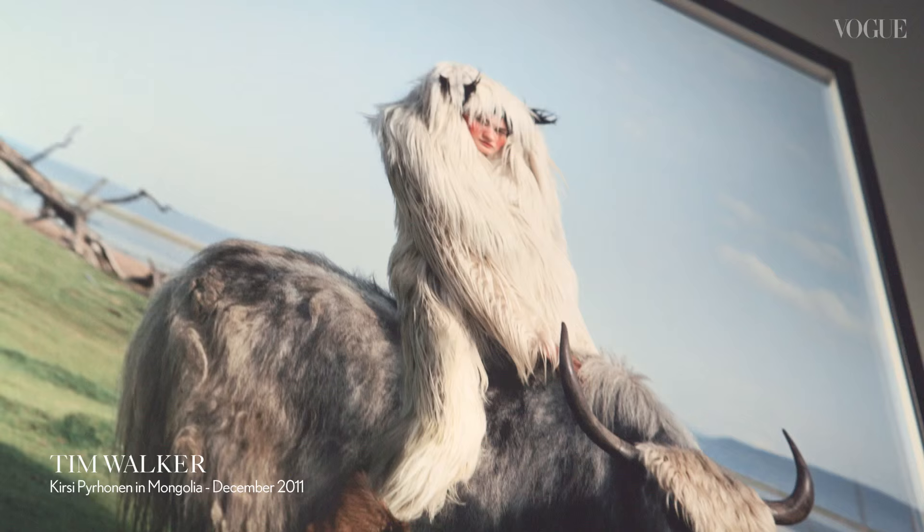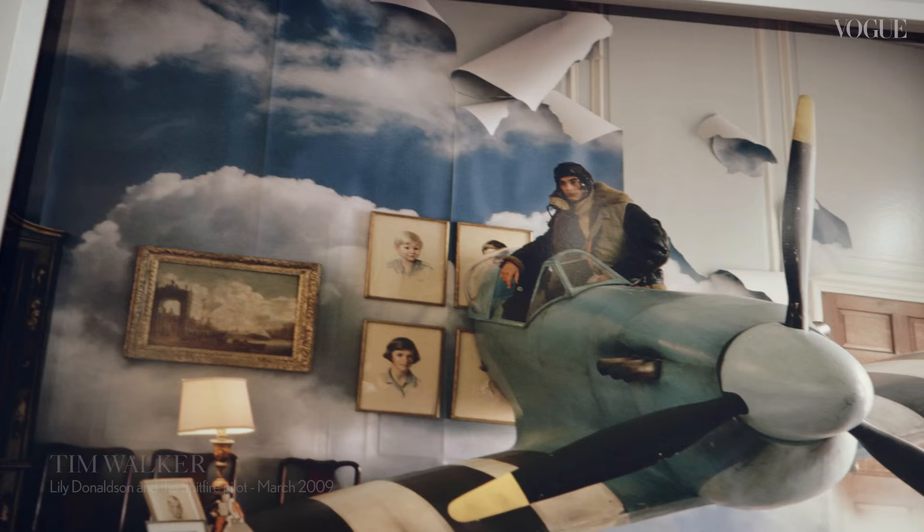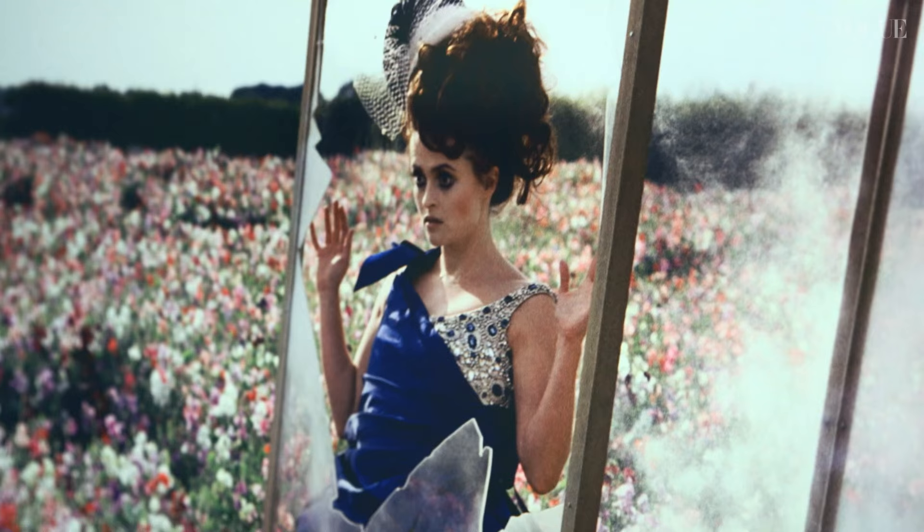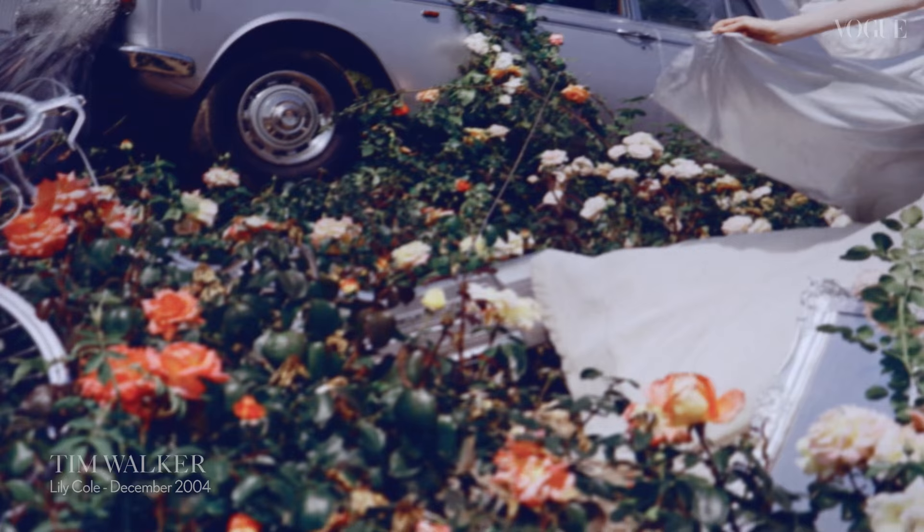Since 1916, one person in particular that keeps reappearing in the exhibition is Tim Walker. His career is super interesting because he actually started at British Vogue right from graduation — he started as a teenage intern in the Vogue library. We set him the task of re-cataloguing our Cecil Beaton negatives. One gets the feeling when you look at Tim's pictures that maybe some of that Cecil Beaton fairy dust rubbed off on him, because the fashion fantasy, the fairy tales, and the narratives that he spins do owe a lot to Vogue's photography of the past.